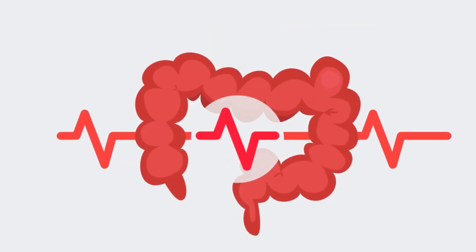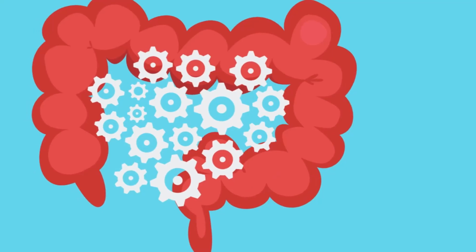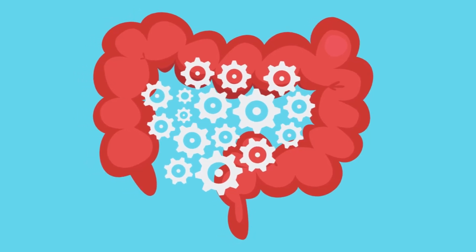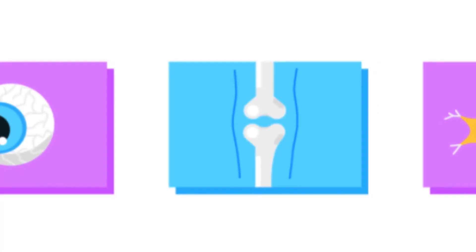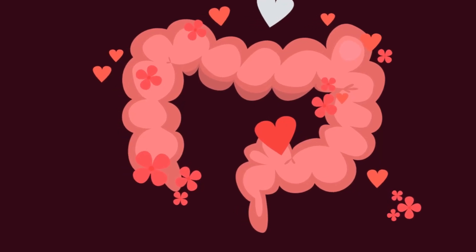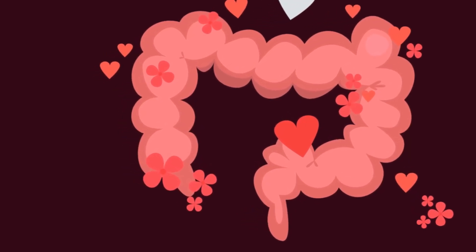The colon also plays a significant role in our body's waste management system, facilitating the process of elimination. Once water and electrolytes are absorbed and vitamins are synthesized, what remains is compacted into feces. The colon then contracts, pushing this waste material towards the rectum, preparing it for elimination. The colon is a workhorse, tirelessly performing these functions day in and day out.